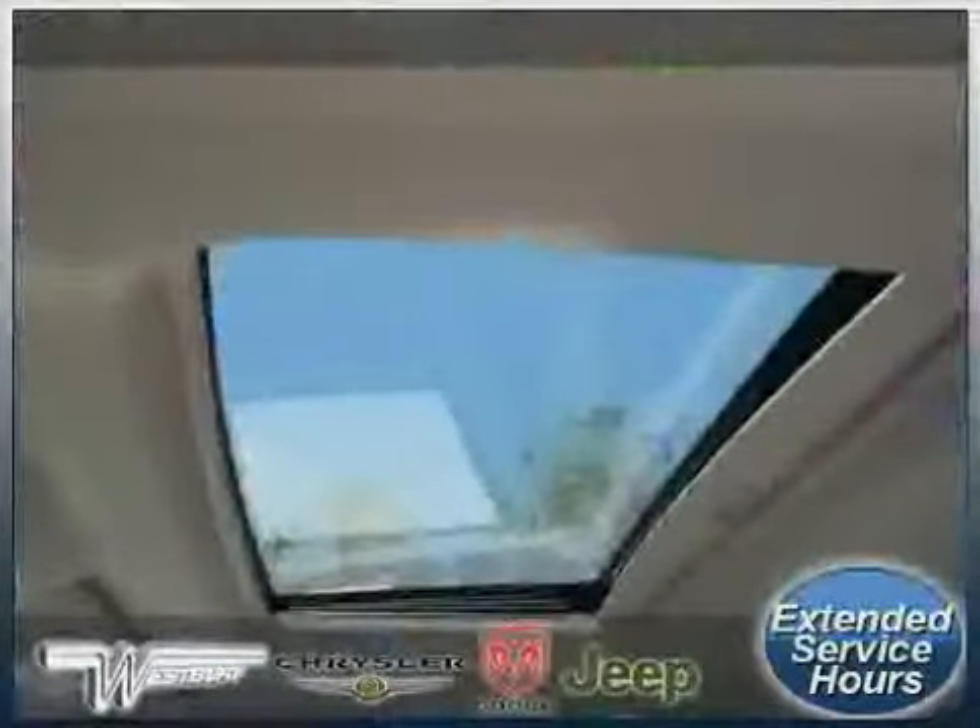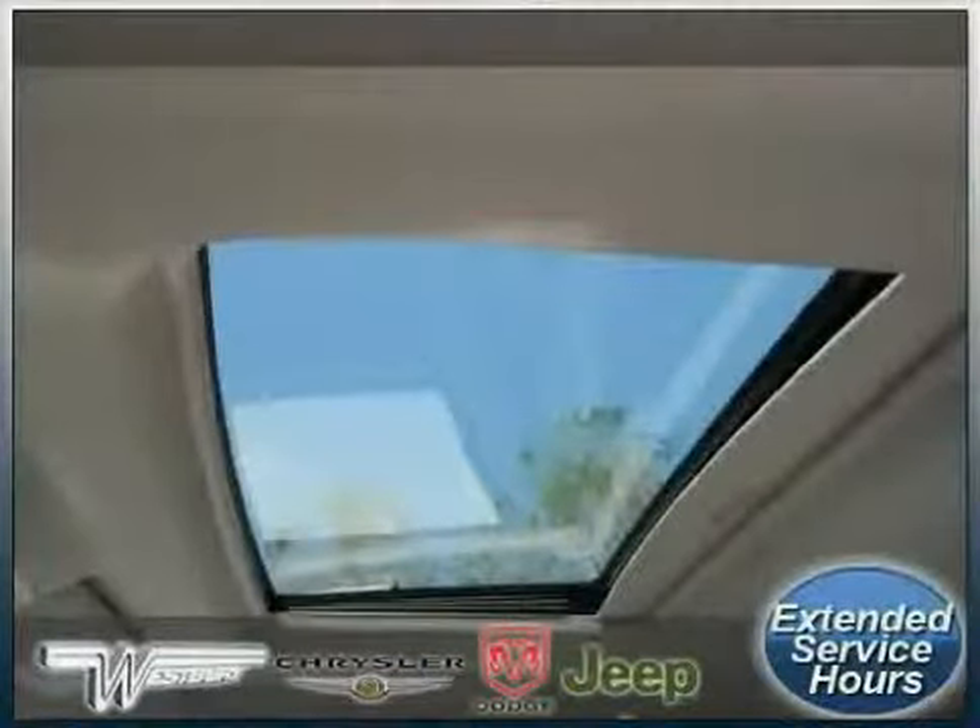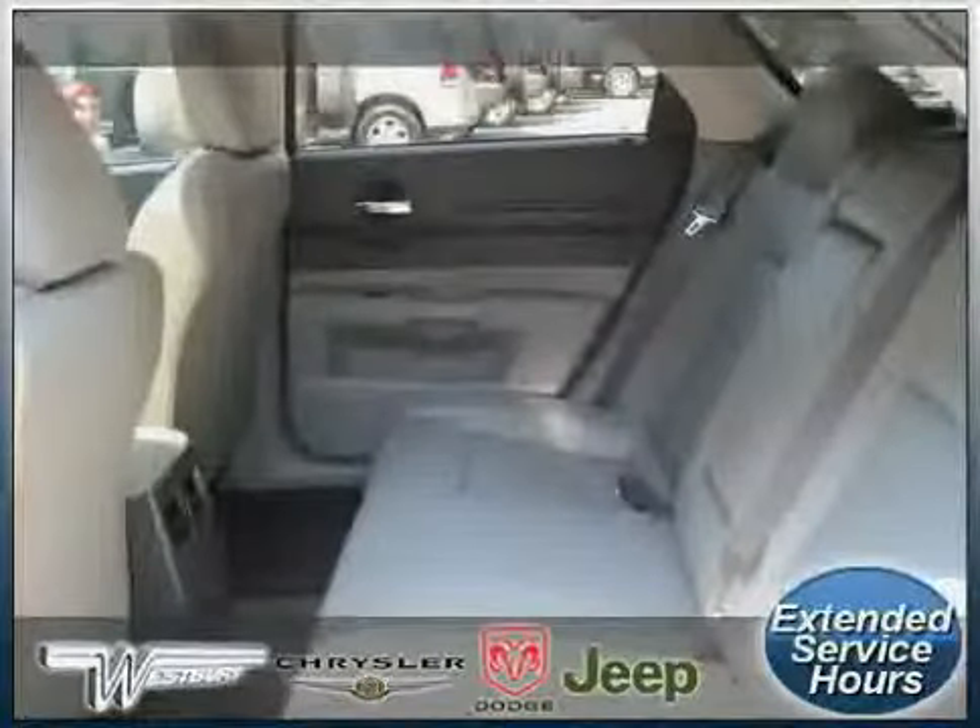The low, low mileage of 49,499 miles makes this Magnum an easy choice for you.